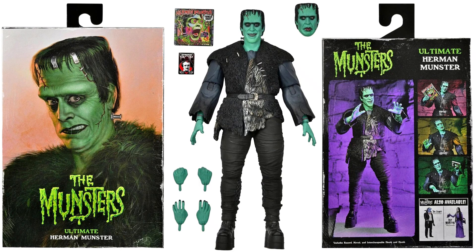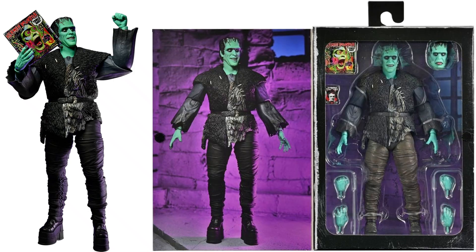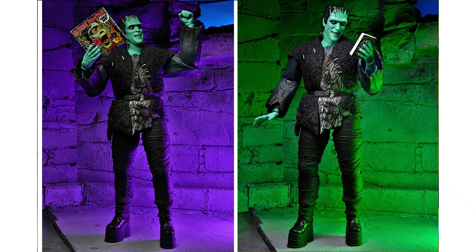Then we'll jump into the Ultimates here with the Herman Munster — extra hands, extra head sculpt. He has a record and he has a book. Coming back to the package and inside of the package. Herman's got his platform shoes on there. There's the inside of that package, a book, and his record.